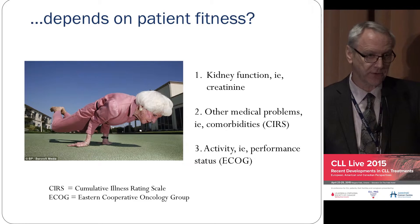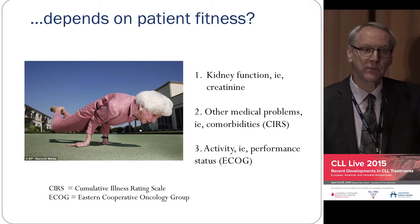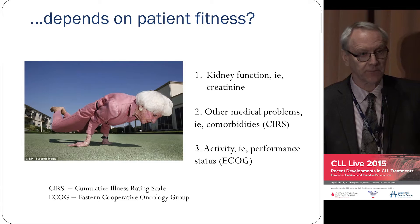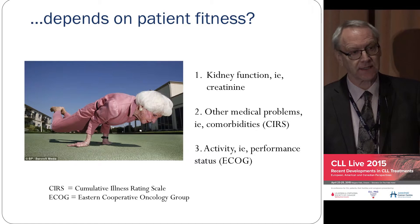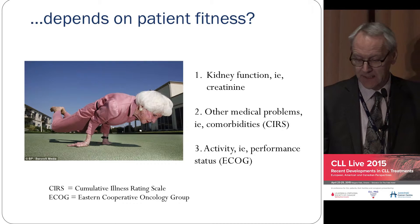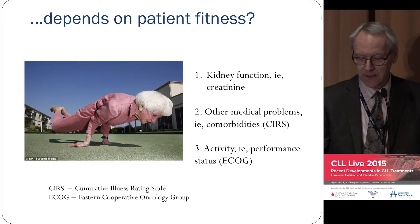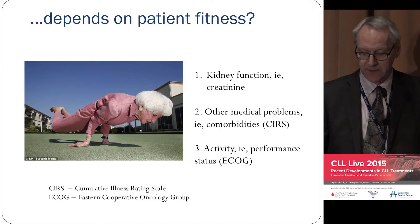There are other ways of defining fitness. When going on to any treatment, these things have to be looked at: your kidneys — how well they work; your CIRS score, which is the number of illnesses you have. Most of our patients have some other problem — high blood pressure, high cholesterol, a stomach problem — and if you've got too many of those problems you probably shouldn't get FCR. The third point is performance status: if you're able to do the peacock, you've got a very good performance status, as opposed to somebody who comes in in a wheelchair.